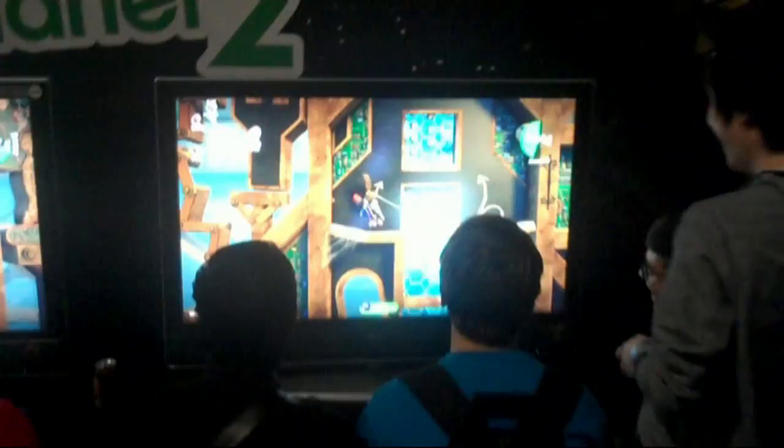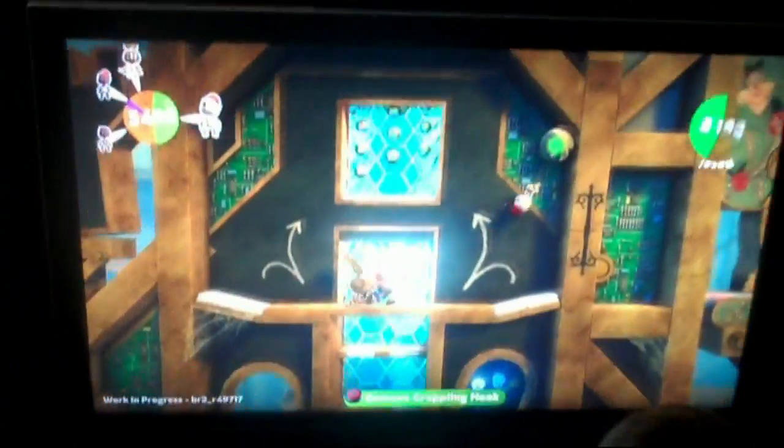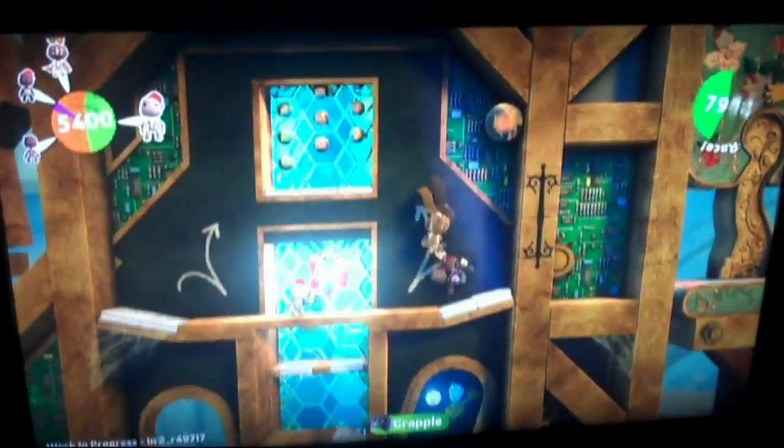Next up was LittleBigPlanet 2. The first one was very popular and built a nice community, and this version is looking fantastic with loads more options — we'll look more at that in the future.